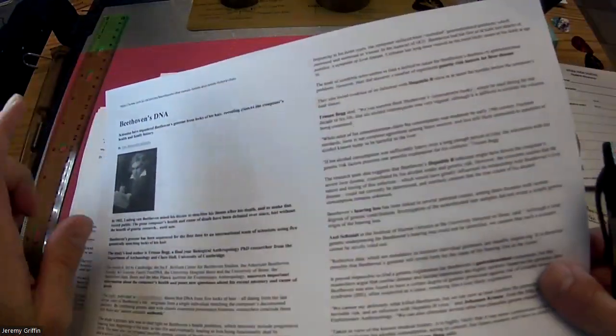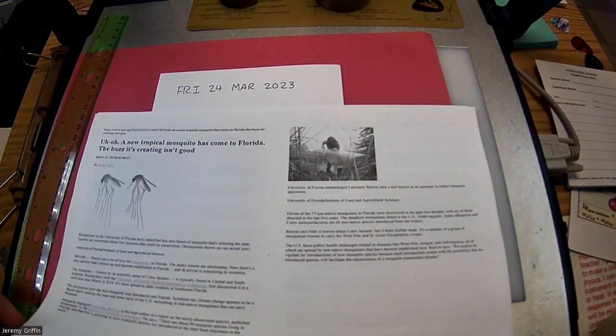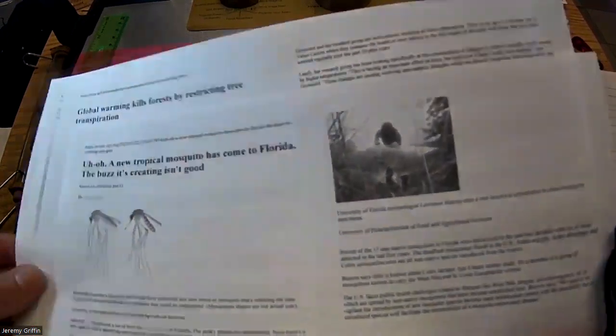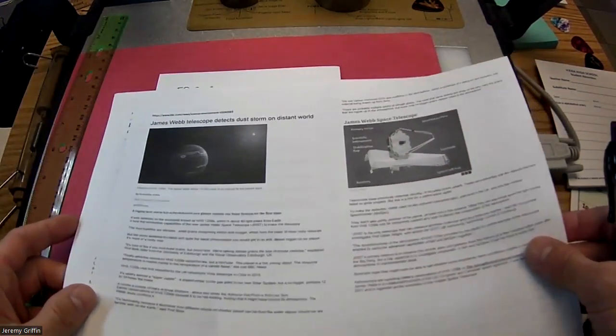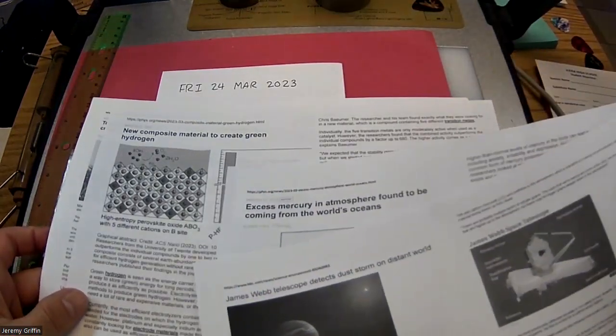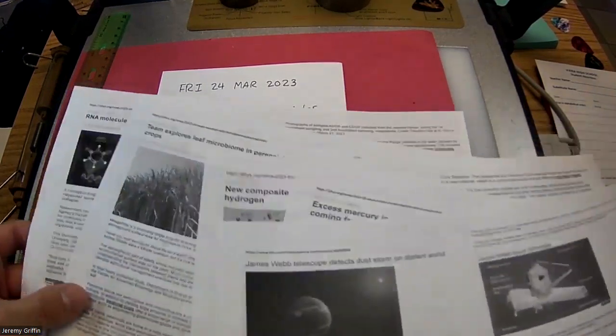We've got a lot of Beethoven's hair and they're analyzing his DNA. We've got a new tropical mosquito that has come to Florida. The James Webb telescope — launched just over a year ago — detects a dust storm on a distant world. And there's excess mercury in the atmosphere, and a composite material to create green hydrogen.